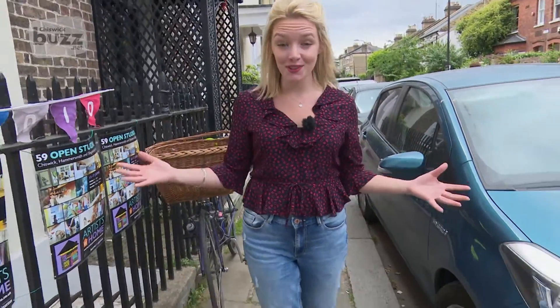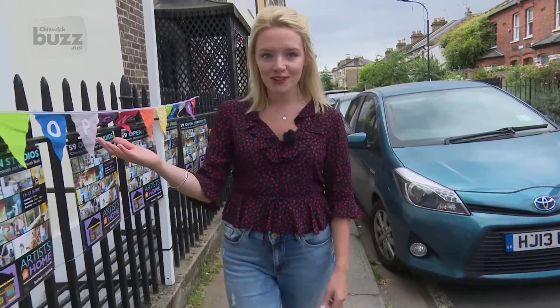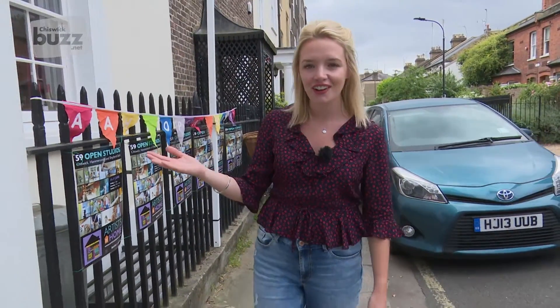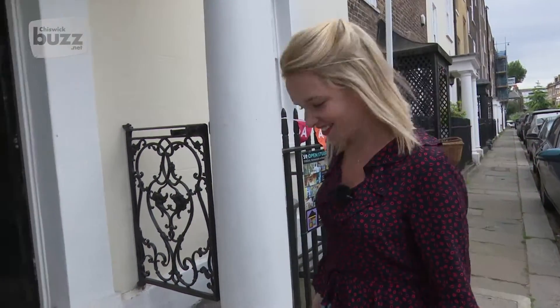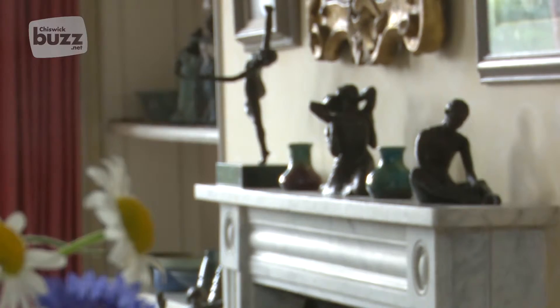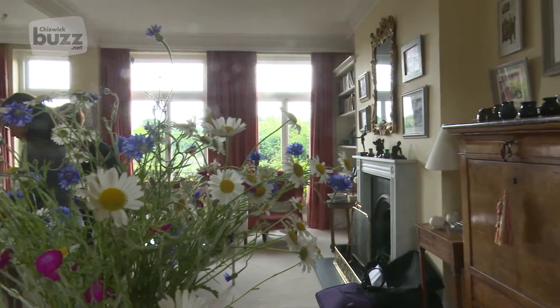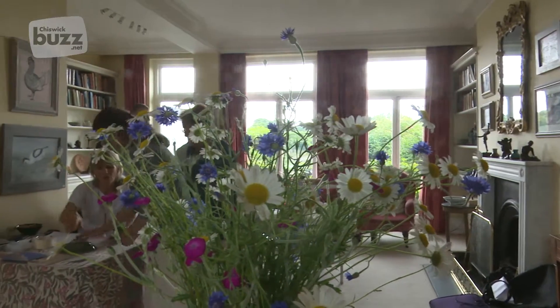I'm talking about Artists at Home, an event which is run every year where local artists in the Chiswick area open their homes to the public and invite everyone in to share their world. We're outside one of the homes of three of the artists right now and we're about to go in and take a look. The event was started over 40 years ago and gives artists, be it amateur or professional, the chance to share their work with other art lovers.